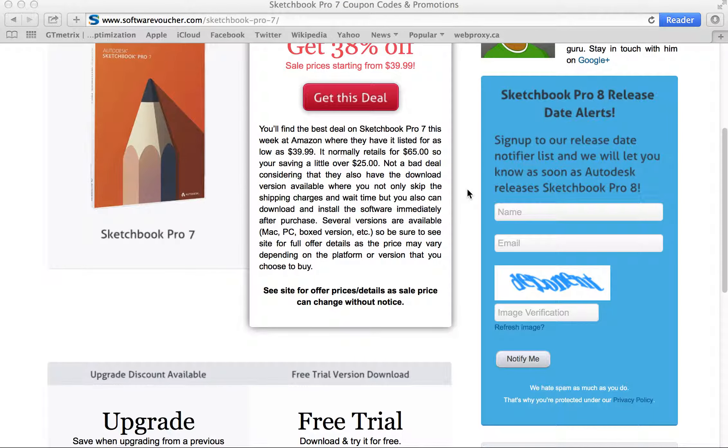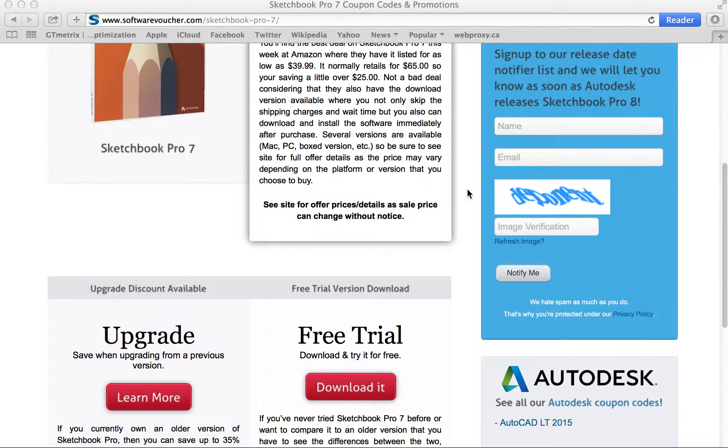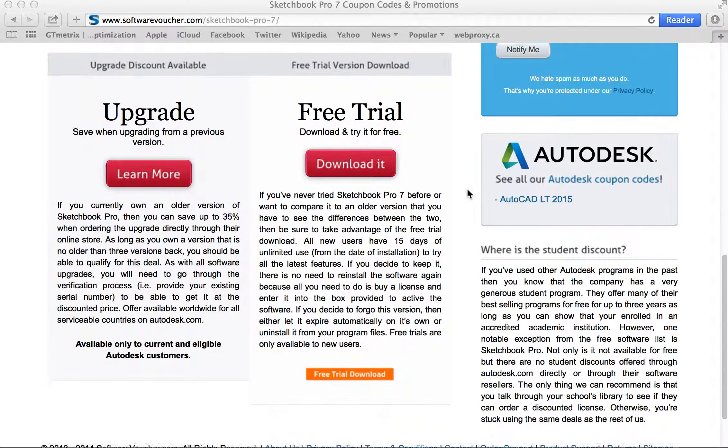On our Autodesk Sketchbook Pro 7 page, we update our discounts daily, often with special exclusives given to us directly from the manufacturer or authorized reseller. So you never have to worry about using another expired deal again. And that's hard to say with a lot of the other coupon sites out there.